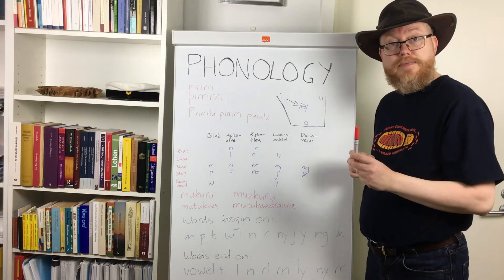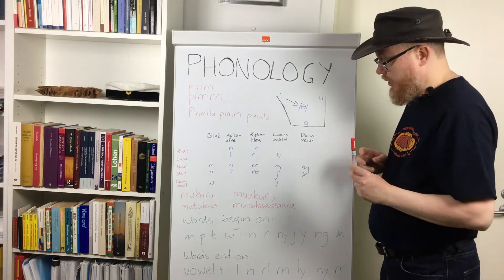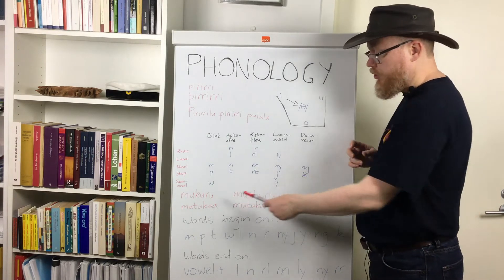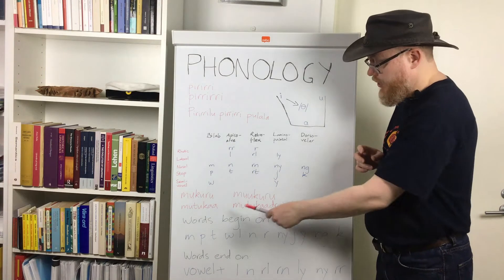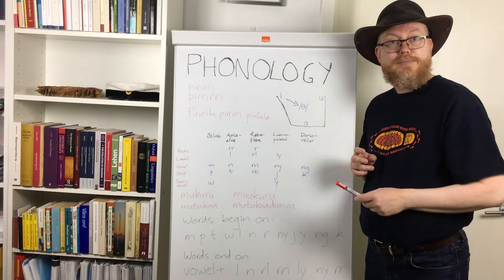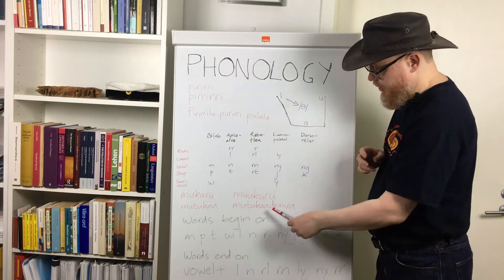However, these two rules seem not to apply to English loanwords. If we look at these two words: first, we have 'motor car' with a long vowel at the end. And here we have 'motor car driver,' from Australian English — as I'm sure you can hear — with a diphthong.